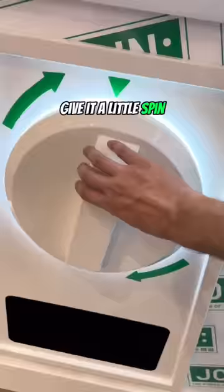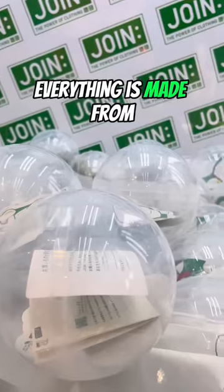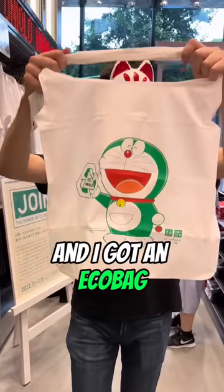Put the token in, give it a little spin, and a capsule will drop. Everything is made from recycled materials and I got an eco bag.